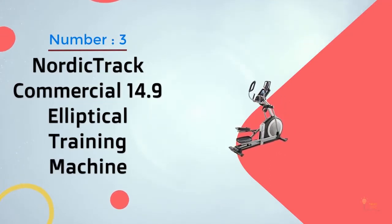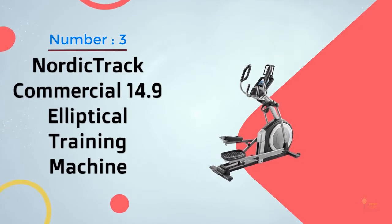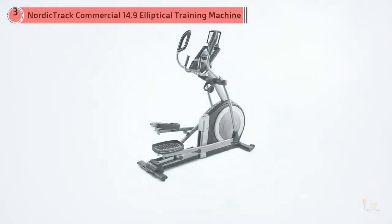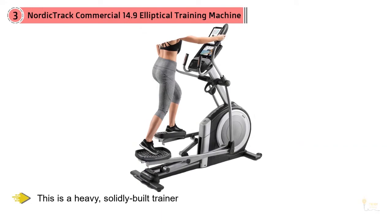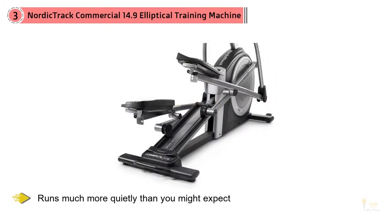Number 3: NordicTrack Commercial 14.9 Elliptical Training Machine. We know what you're thinking — the word commercial in the name of a product always means big bucks. In truth, this NordicTrack isn't that much more expensive than the Soul Fitness E35. And while Groom plus Style slightly prefers the Soul Fitness Elliptical, this is a pretty darn good machine as well. The word commercial also implies this unit is designed for a gym or other public workout facilities, and that seems to be the case.